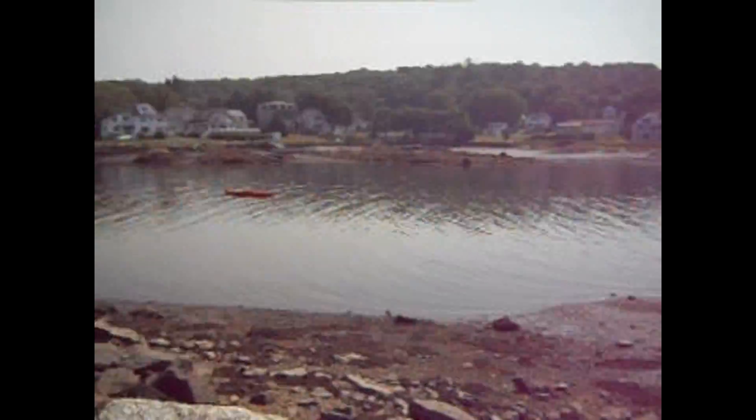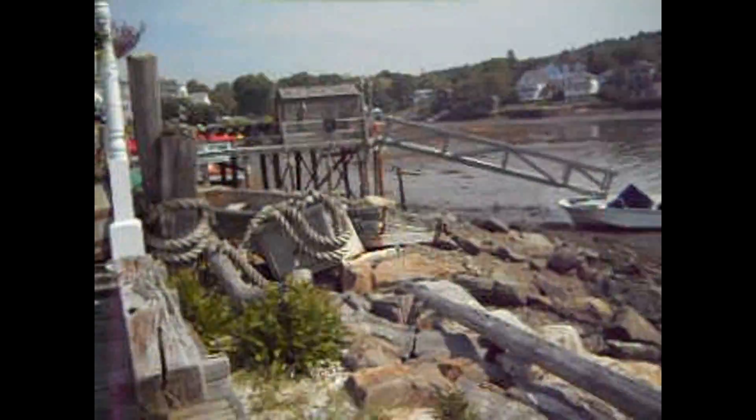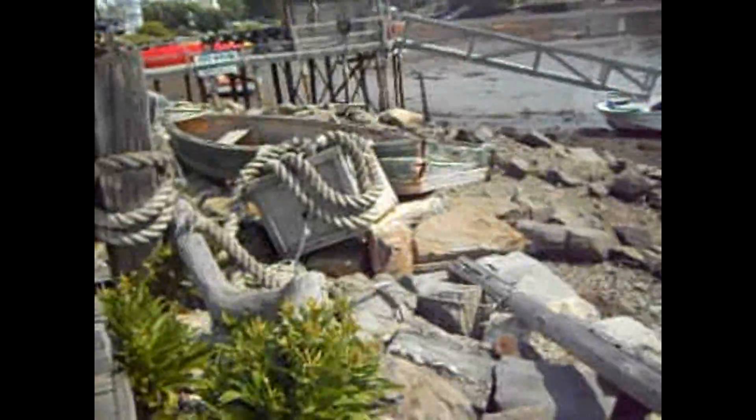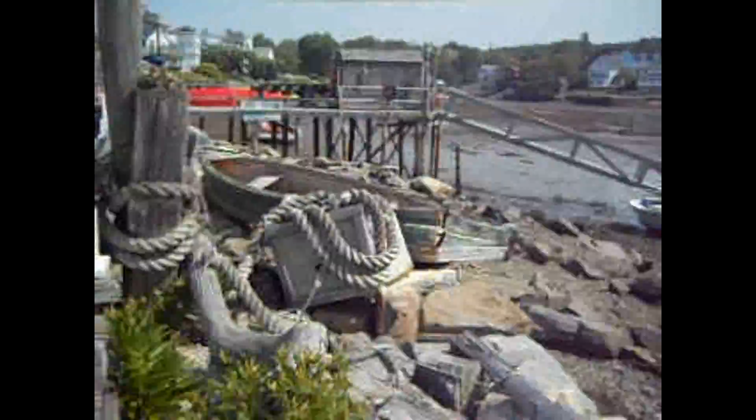Here we are in Boothbay Harbor, Maine. See how they used for decoration some of the old boats, old ropes, old boxes. And they made very good use of the driftwood, which of course you can get a lot of in the harbor here.